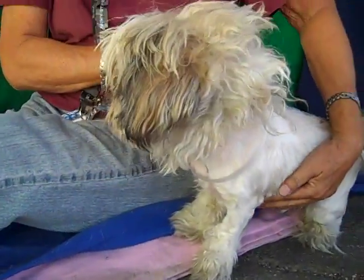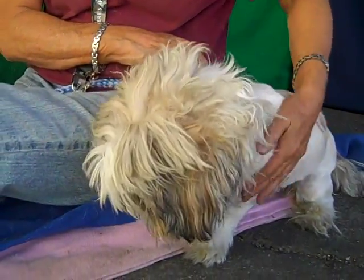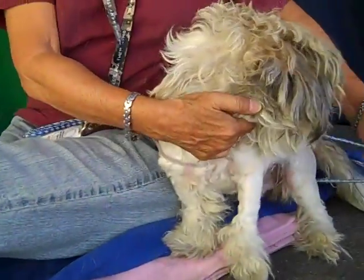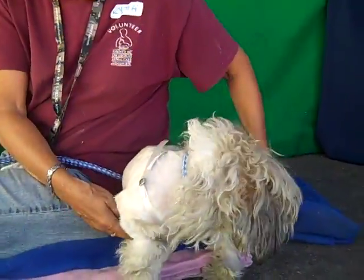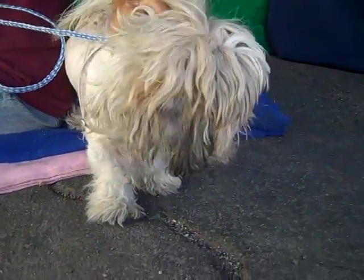He's super affectionate — he likes to be held. He was in our handler's arms earlier just chilling out. He was walking around earlier and he's great on leash, walking around with this adorable prancy little walk with his tail wagging. Just so cute. He's showing signs of being housebroken and he's got a good medium energy.